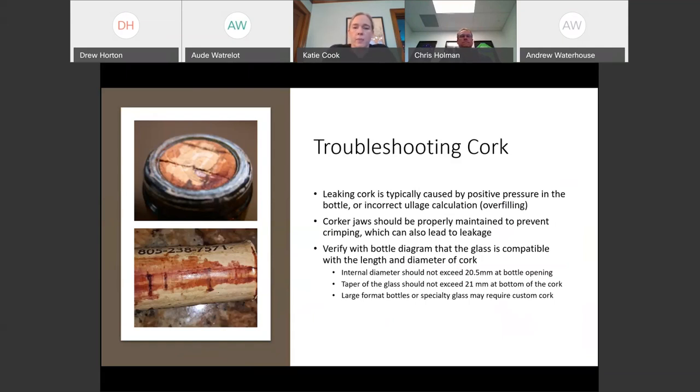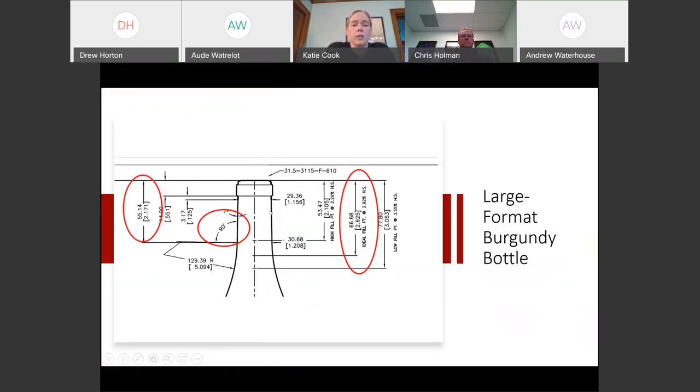The main issue we tend to deal with is when people get leakers on their cork. Almost always - probably 99 percent of the time - it's caused by overfilling, meaning not calculating your ullage correctly. The ullage calculation from your bottle drawing assumes you're filling at 68 to 70 degrees Fahrenheit. If you fill colder, you need to recalculate your fill height. Other causes include positive pressure in the bottle when the vacuum on your fill doesn't work, corker jaws not being properly maintained causing crimping, and not verifying your bottle drawing to make sure the glass is compatible with the cork length and diameter.